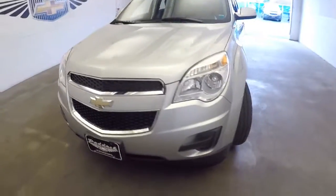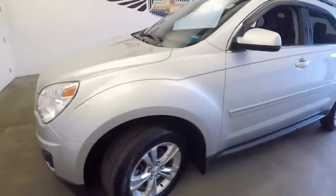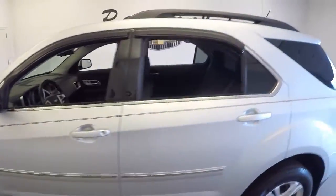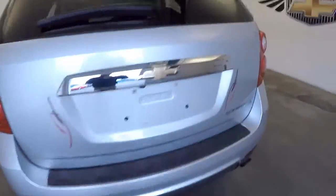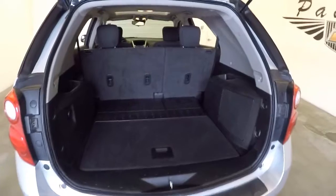2014 Chevrolet Equinox, silver with a custom pinstripe — beautiful vehicle. We're just going to do a quick walk around so you get a better idea of the true condition of this baby, and it is in nice condition. Black cloth interior.